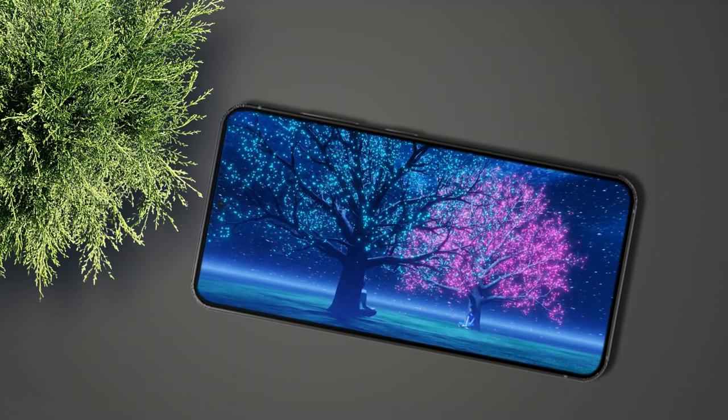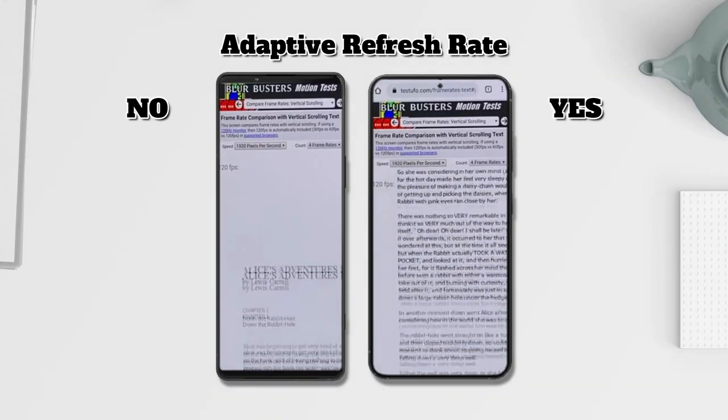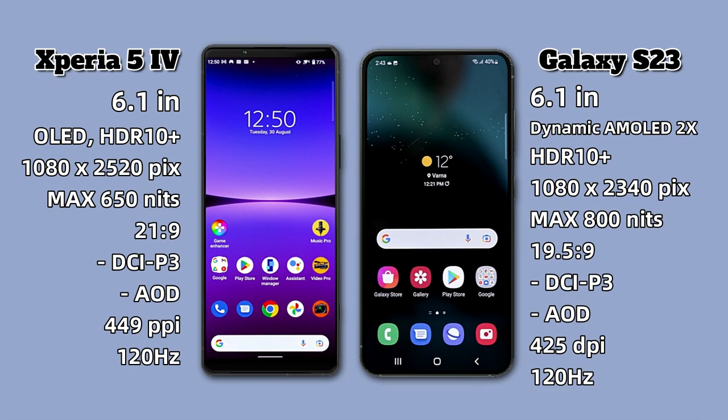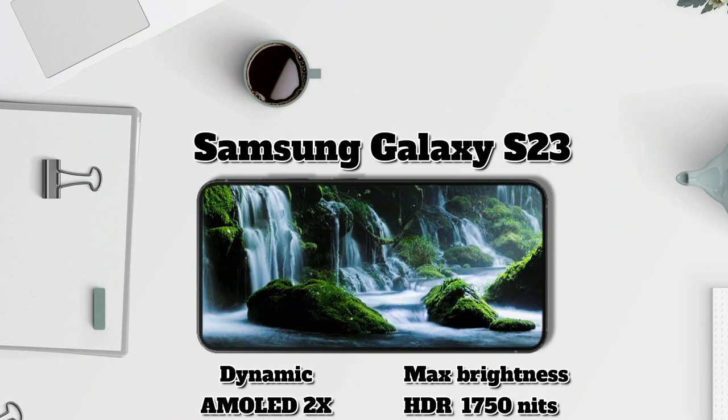In the Adaptive Refresh Rate section, the Xperia 5 Mark 4 is not yet supported, while the Galaxy S23 is supported. Looking at the screen specs in more detail, the Samsung Galaxy S23 dominates because it uses a better and newer panel, and has a higher brightness level as well.